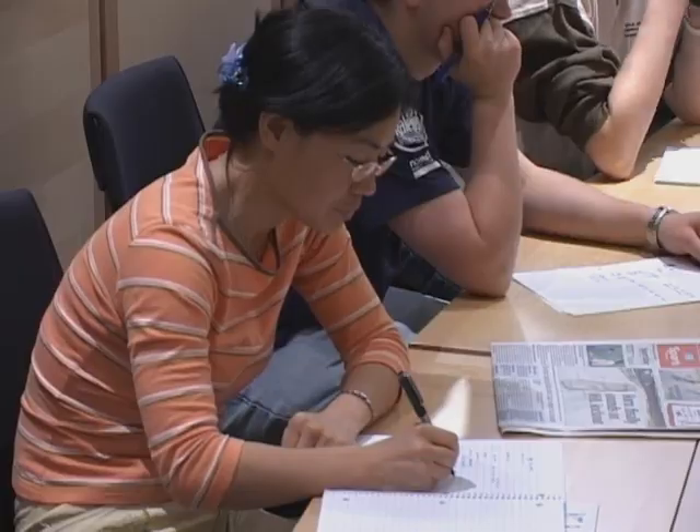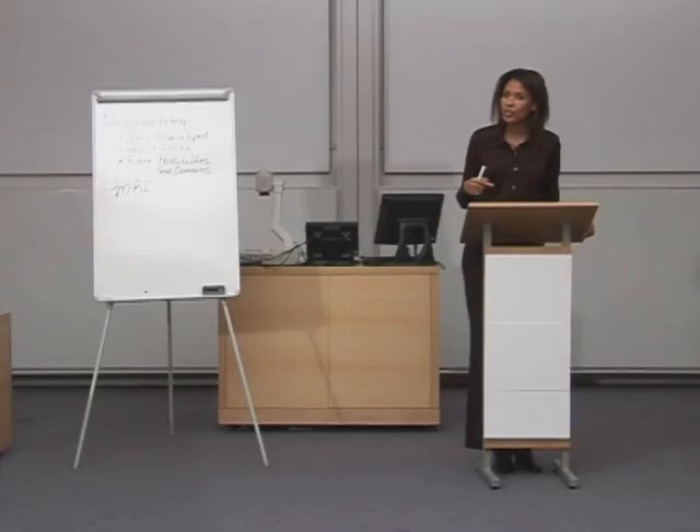Where in the brain something is processed suggests to the marketers how people are processing it — or thinking about it. This is because the brain uses different areas to do different things, and researchers now know a lot about where different functions of the brain are located. Different areas of activity in the brain can suggest to researchers if a person is responding positively or negatively to something, and how strongly.